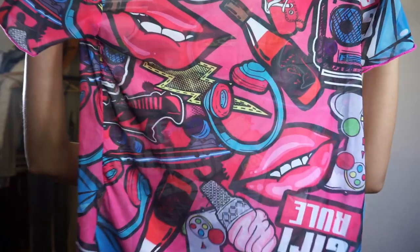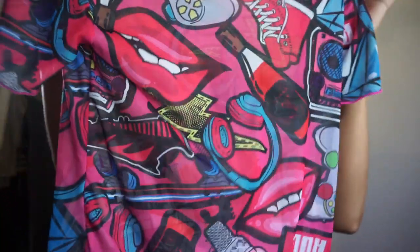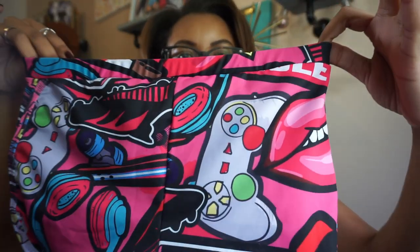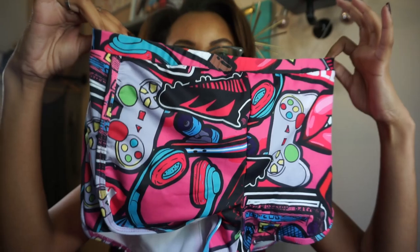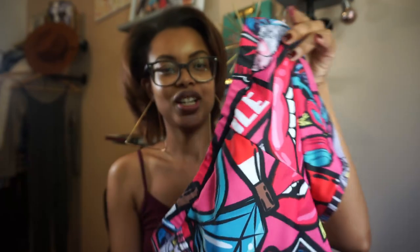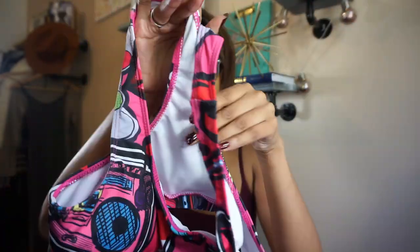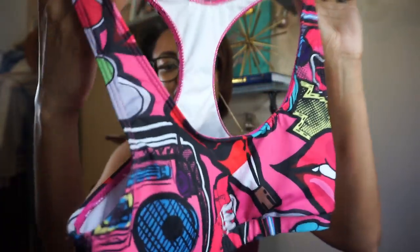We're trying on this three-piece swim top and short set. I didn't realize this was a swimsuit but it's cute — it's something you could just wear walking around instead of a bikini. The shorts have a controller, some lips, headphones — everything very street, edgy, and retro. Very 90s. The sports top is padded inside, and it has the same pattern as the shorts and shirt.